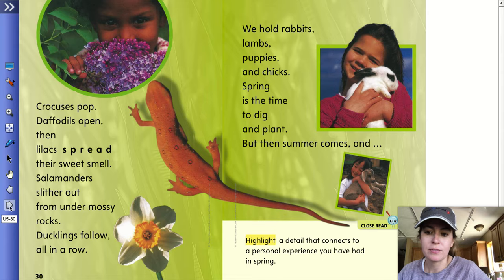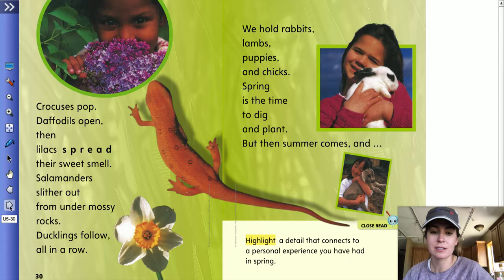Crocuses pop. Daffodils open. Then lilacs spread their sweet smell. Salamanders slither out from under mossy rocks. Ducklings follow all in a row. We hold rabbits, lambs, puppies, and chicks. Spring is the time to dig and plant. But then summer comes. At the bottom it says highlight a detail that connects to a personal experience you have had in spring. Have you ever smelled lilacs before? You could highlight that part. Or have you ever held brand new baby animals? You could highlight that part.